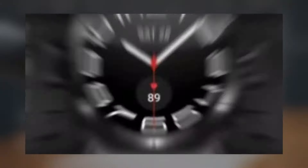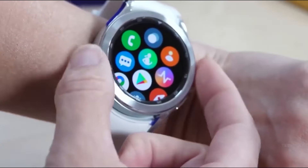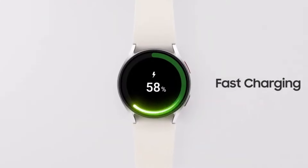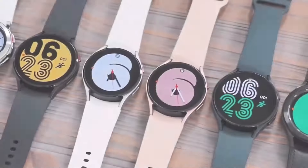Recently spotted on an FCC listing, the Galaxy Watch 7 confirms exciting details. It'll support blazing-fast 15W charging, a 50% speed boost over its predecessor. Expect quicker charges, potentially just 45 minutes for a full battery from 0%.